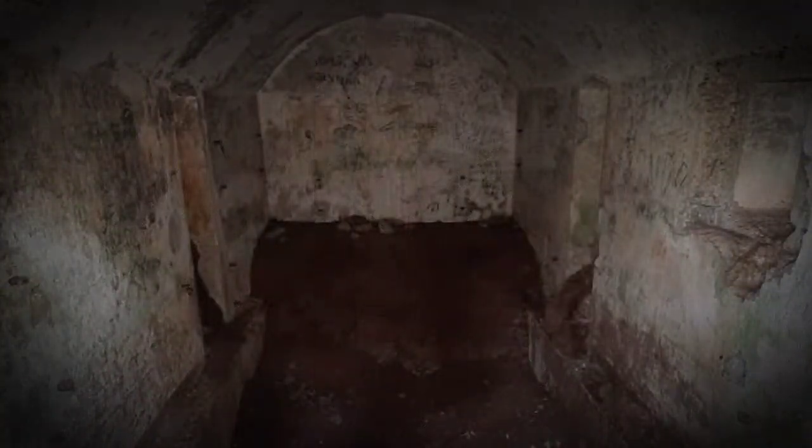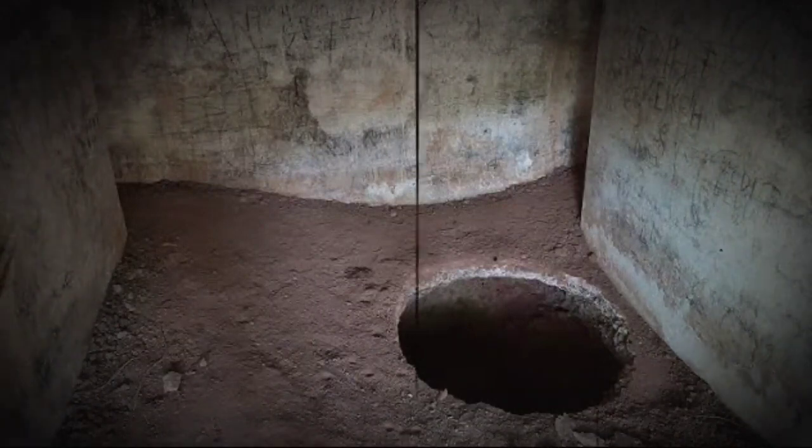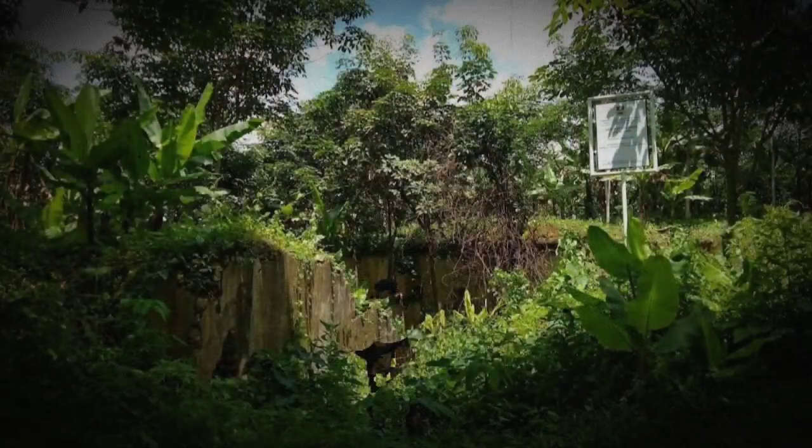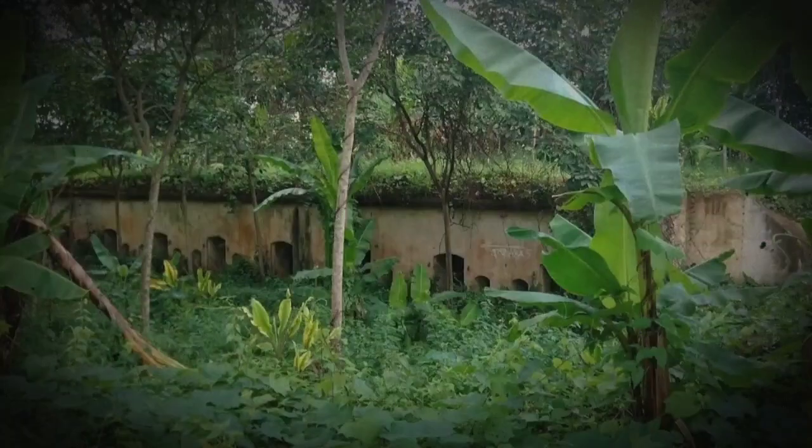Imbasnya, lantai benteng ikut rusak karena digali. Warga berharap pemerintah daerah dan pihak-pihak terkait segera turun tangan untuk melestarikan bangunan bersejarah itu. Ia khawatir jika terus dibiarkan, benteng Legup Jawa akan musnah, baik akibat ulah manusia maupun ditelan usia.